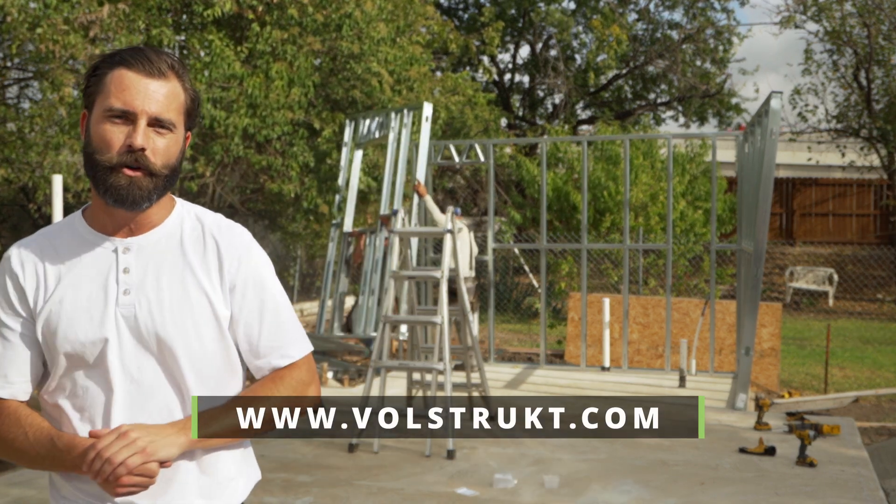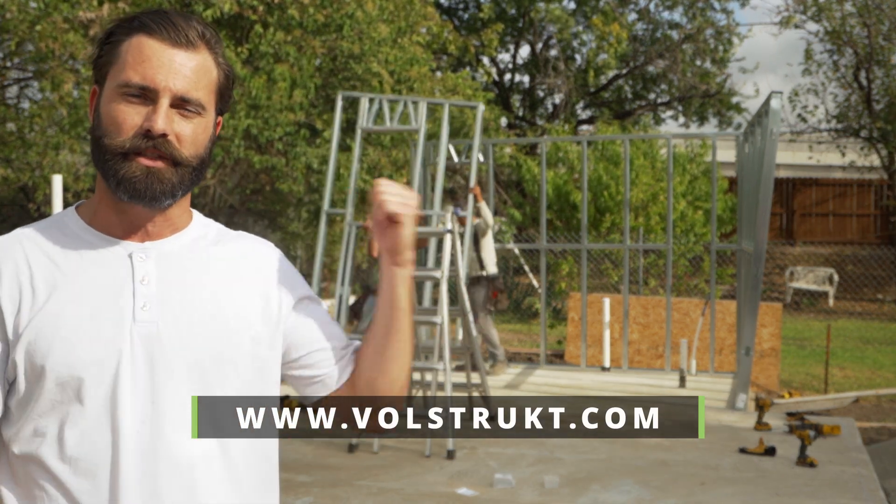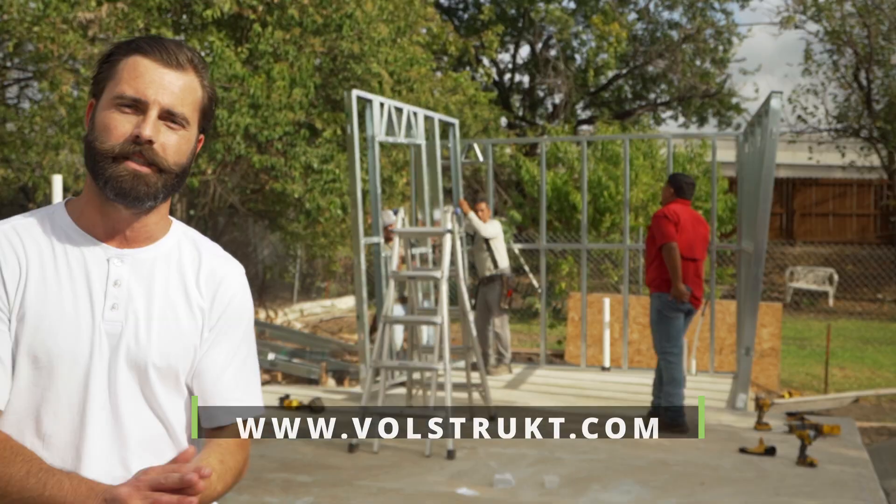It's 10:30 on a Monday morning. We got four guys on site to stand this 500 square foot ADU frame, and we'll be done by the end of the day.